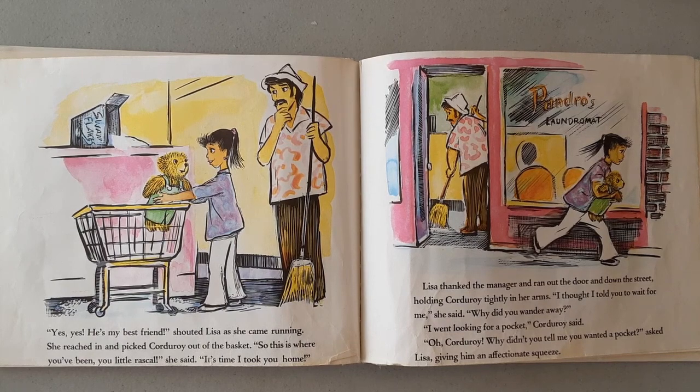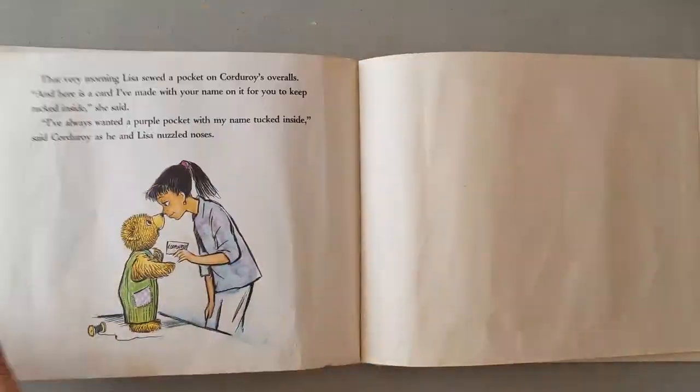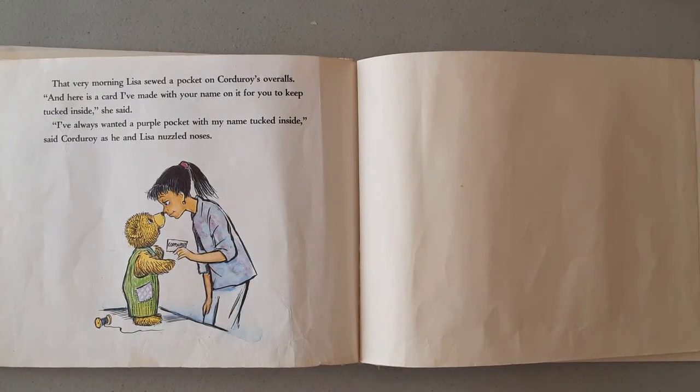Lisa thanked the manager and ran out the door and down the street, holding Corduroy tightly in her arms. "I thought I told you to wait for me," she said. "Why did you wander away?" "I went looking for a pocket," Corduroy said. "Oh, Corduroy, why didn't you tell me you wanted a pocket?" asked Lisa, giving him an affectionate squeeze. That very morning, Lisa sewed a pocket on Corduroy's overalls. "And here is a card I've made with your name on it for you to keep tucked inside," she said. "I've always wanted a purple pocket with my name tucked inside," said Corduroy, as he and Lisa nuzzled noses. The end.